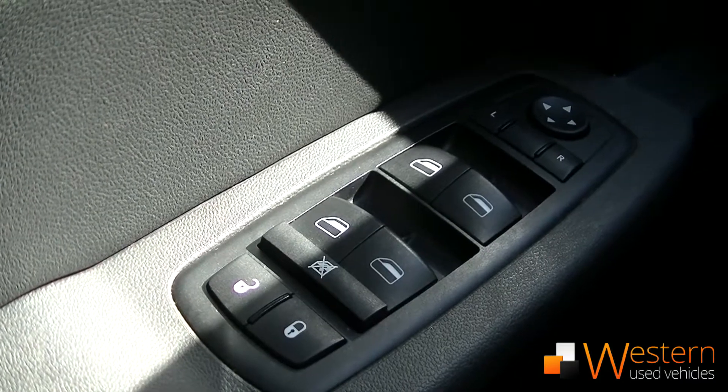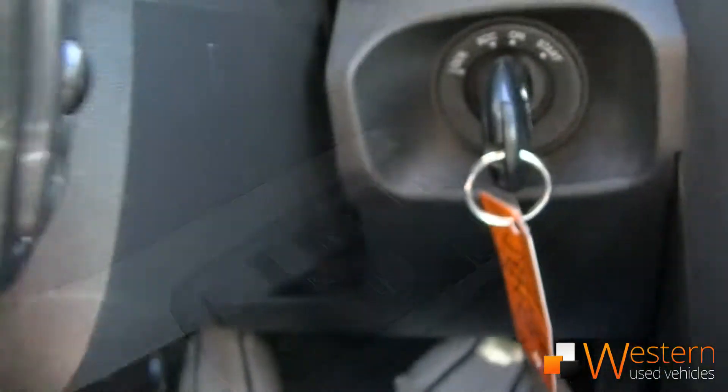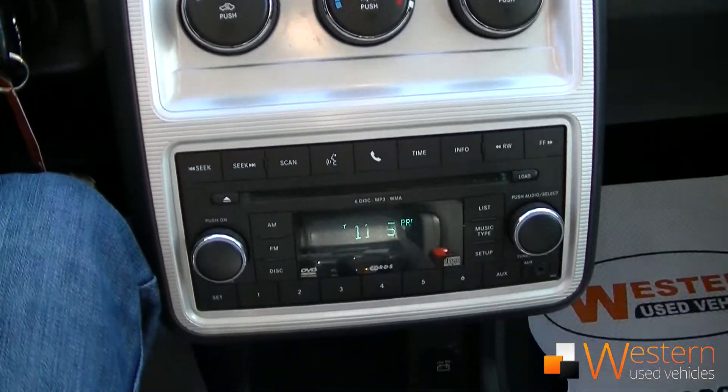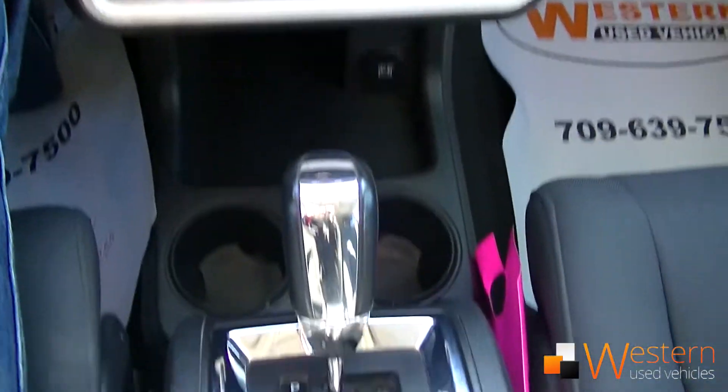This vehicle is equipped with the power package — power windows, door locks and mirrors. It's got cruise control, keyless entry, air conditioning, a CD player with AM, FM and auxiliary input, as well as an automatic transmission.